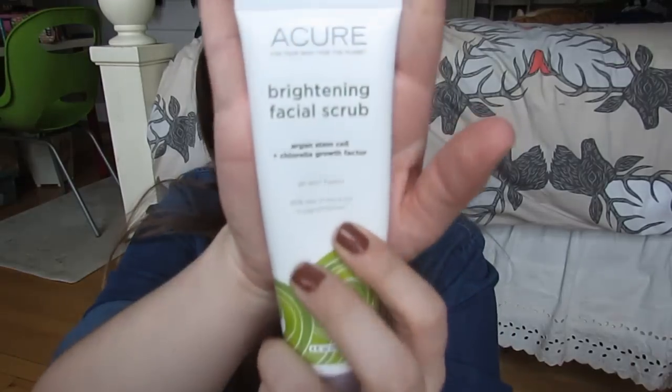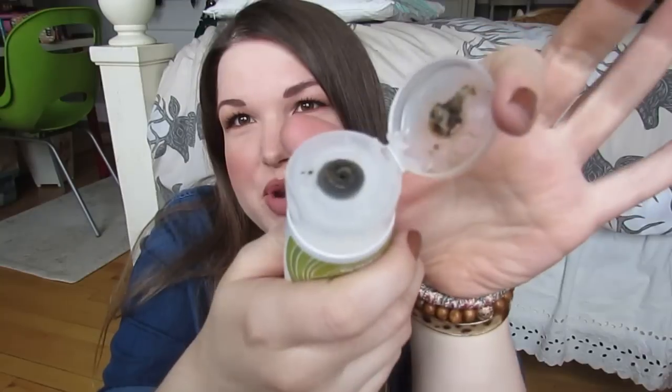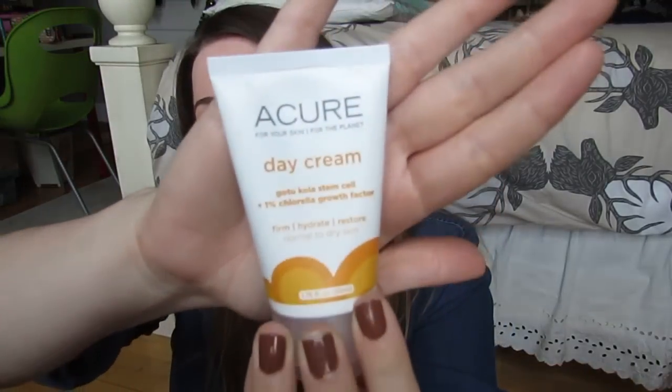In terms of cleansing, I like to exfoliate pretty much every day — I know some people don't recommend that but I love it. I use the Acure Brightening Facial Scrub. It's a really fun murky green swamp color, really gritty and fabulous, and it smells nice and herbal. I just love this stuff. It's probably my second or third tube and I will always repurchase it.